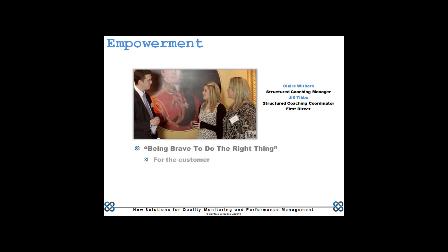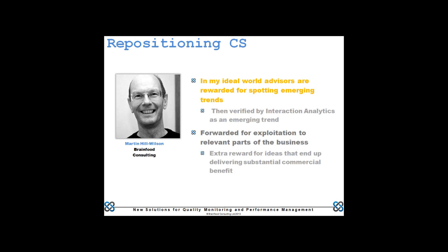Another part on involving people, from First Direct: getting the idea across that we are all responsible, whatever our role, to do the right thing for the customer. They have an approach to encouraging people to be brave and do the right thing — even if you might get yelled at for not hitting a metric, you know in a particular instance that's the right thing to do. Encouraging that courage is another manifestation of empowering your team.